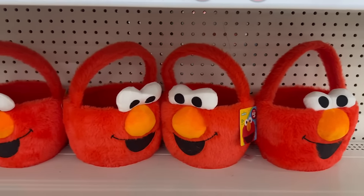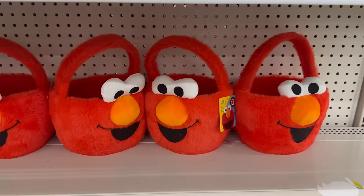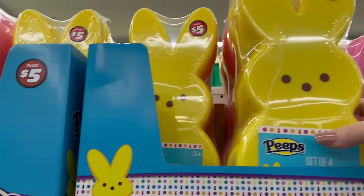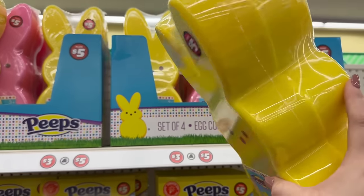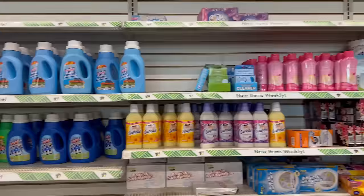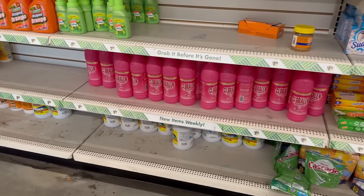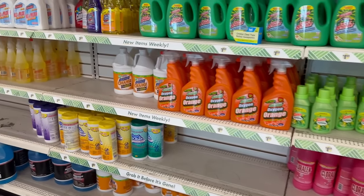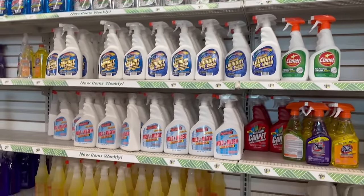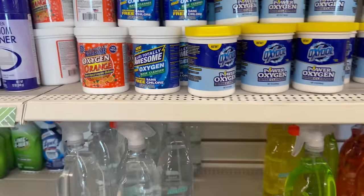They've got two new items over here in the plus area. You've got these adorable Elmo treat baskets for $5. They also have an adorable set of four egg containers shaped like Peeps — yellow and pink — you get four different sizes for $5, so cute. Over here are some cleaning supplies, and they just put out some new items there as well.